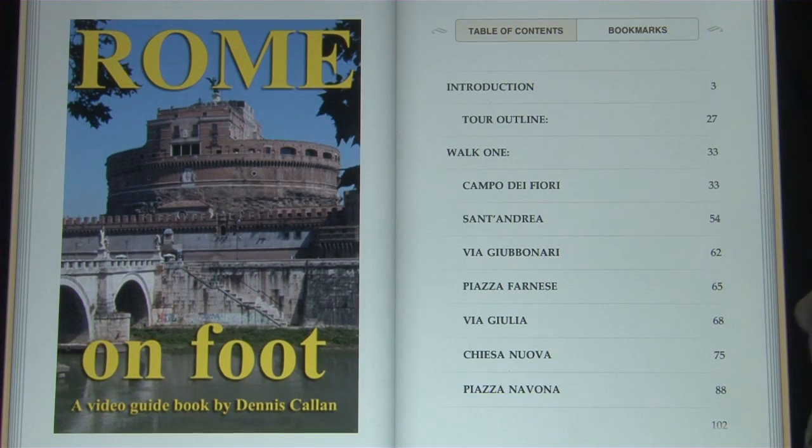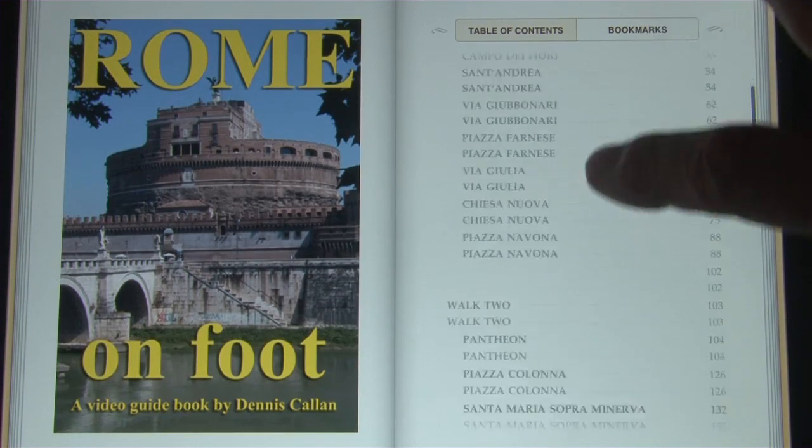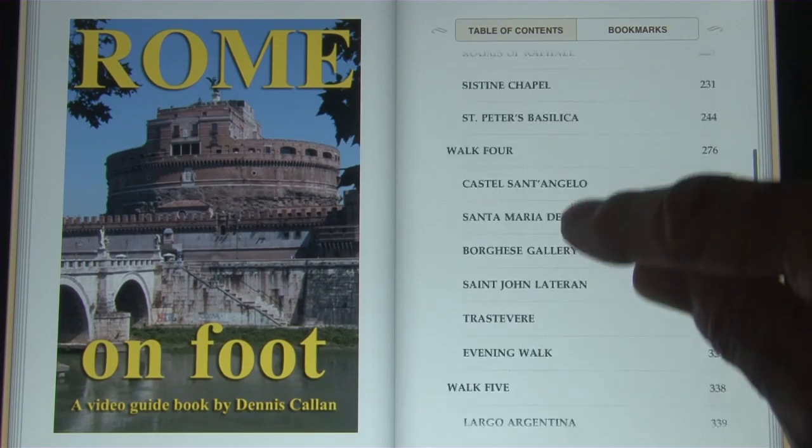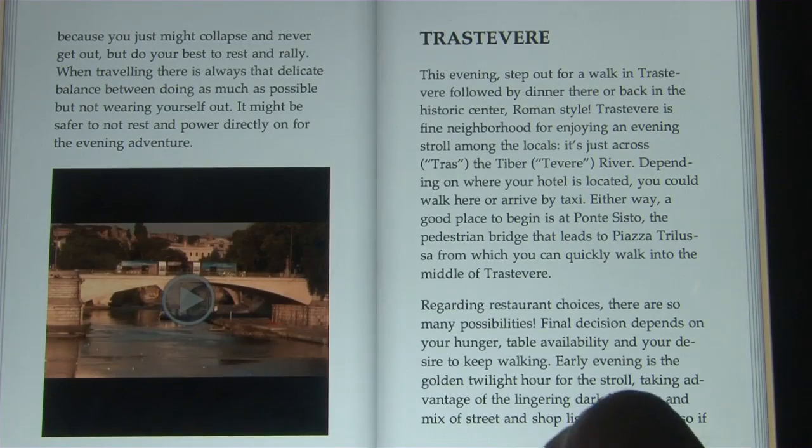We've got 36 movies about Rome scattered through the book that go with the text in the various chapters, and you can pick and choose right in the electronic table of contents.